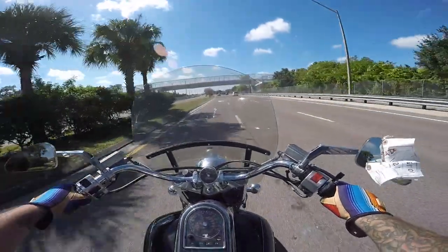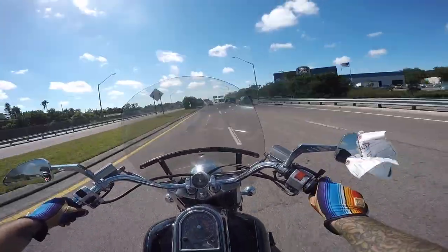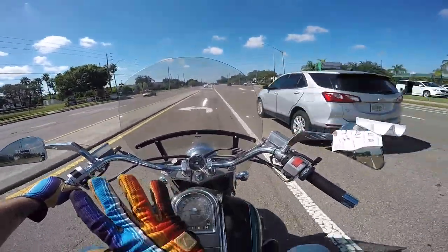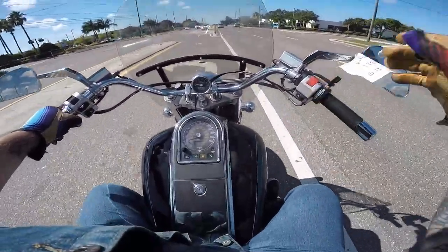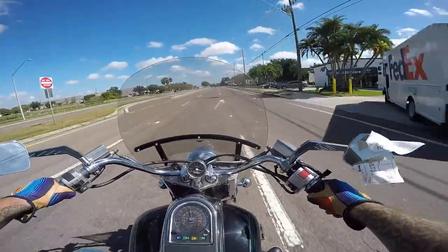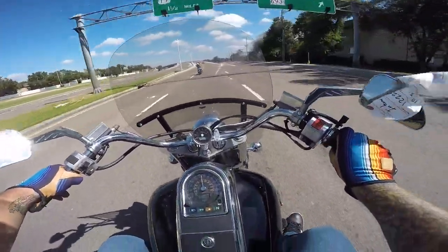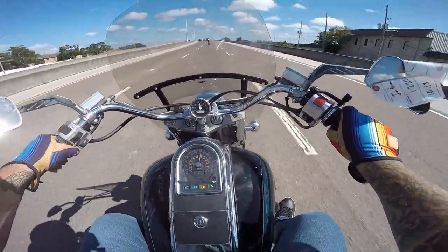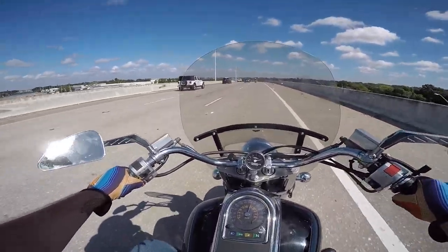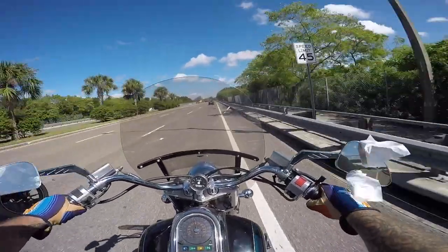Of course it doesn't look quite as cool as that Bolt, and of course I don't look quite as cool as Shaylisi looks on anything. She's cooking on that thing. The Bolts are fast — I think they're just about as fast as a 1200cc Sportster. 98-pound Shaylisi on it — that's pretty fast.